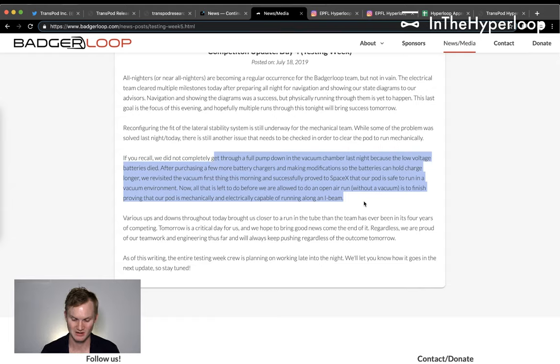They successfully proved to SpaceX that the pod is safe to run in a vacuum environment. All that's left before an open air run is to prove the pod is mechanically and electrically capable of running along the I-beam, the center guideway in the tube. Various ups and downs today brought them closer to a run in the tube than in four years of competing.